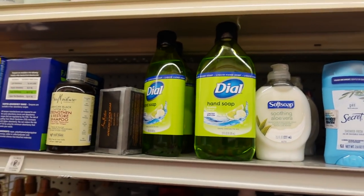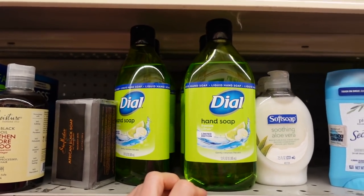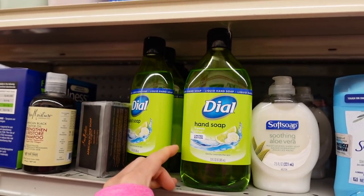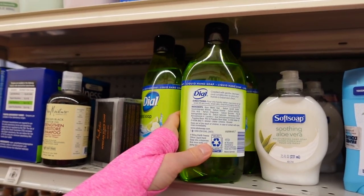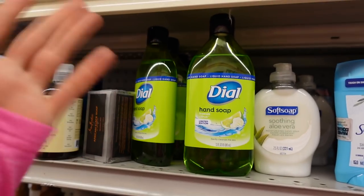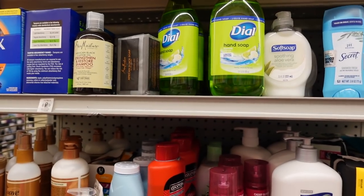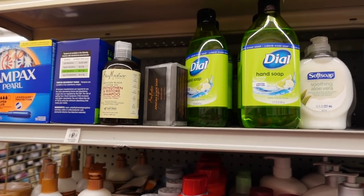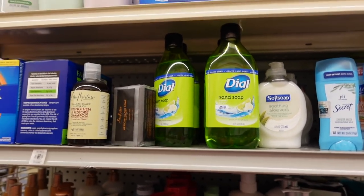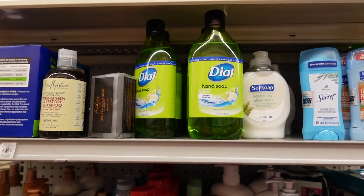Dial used to use triclosan, and triclosan is not great for the environment. There are also concerns around bacterial resistance to triclosan, so the FDA did away with it in over-the-counter products and Dial reformulated all of its hand soaps. I did get a question on Instagram — maybe YouTube — about using triclosan for acne. I don't recommend that because of these issues.